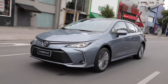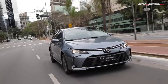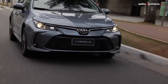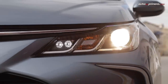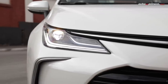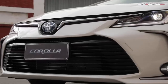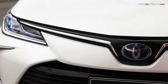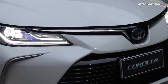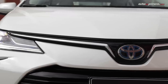En el frente presenta unas líneas muy llamativas con una gran parrilla trapezoidal y con patrones que se repiten en diferentes lugares del vehículo. Según la versión, tendremos dos diseños de faros: uno en forma de tres J tipo proyector con luces LED y luz de día, y otro que incluye sistema de luces altas automáticas. Estas luces delanteras van unidas por una barra metálica, y en el centro encontramos el emblema de Toyota. Las versiones híbridas tendrán un sutil borde azul en el emblema para diferenciarlas de las versiones tradicionales.